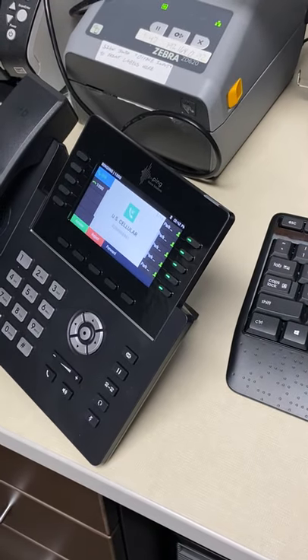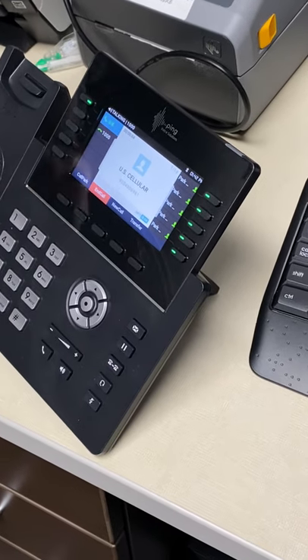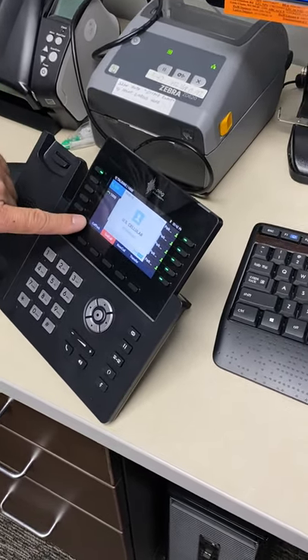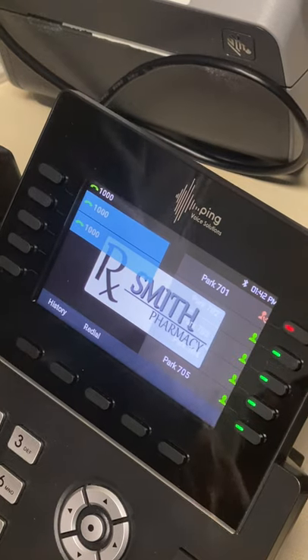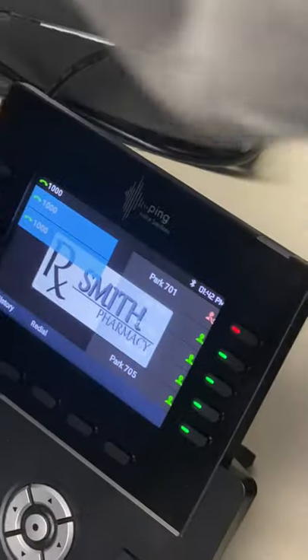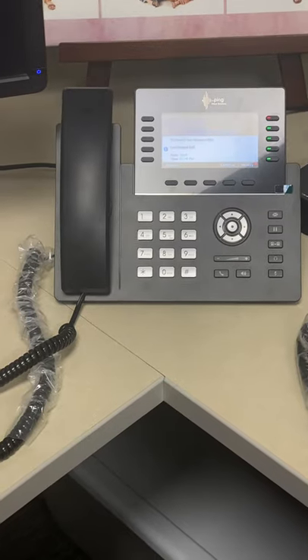I've got it currently configured to ring about five phones. So it rings, we pick it up on speaker, and now we're on a call. See the call park button here? If I hit call park, the phone hangs up. It says it's call-parked and assigns a slot. Now I go to this other phone, hit the red button — hello — and I can call park it again. It tells you which extension it's on, then hangs up. That's basically call park.